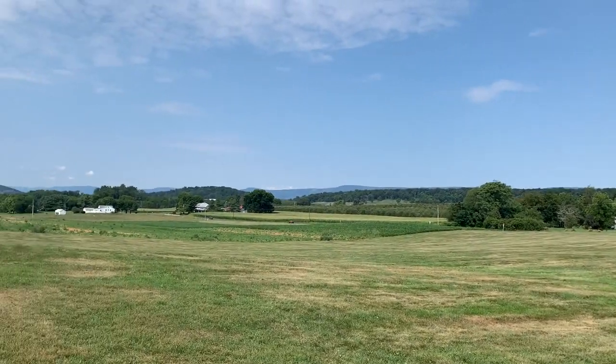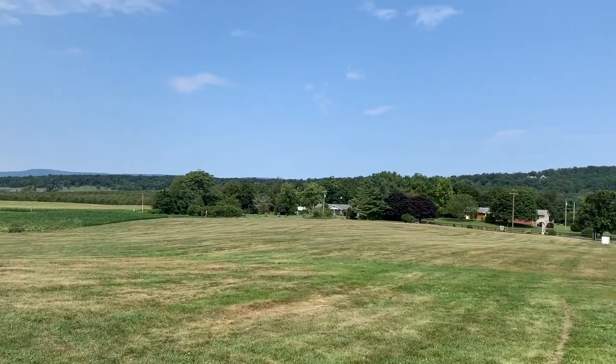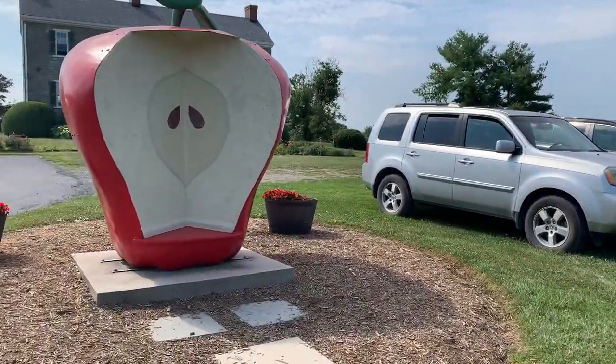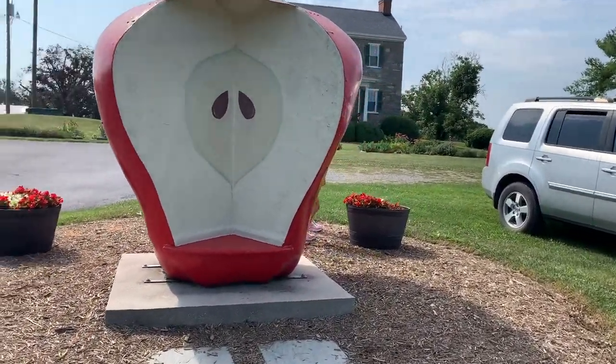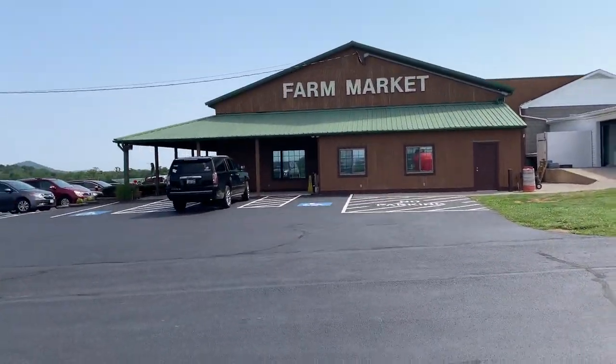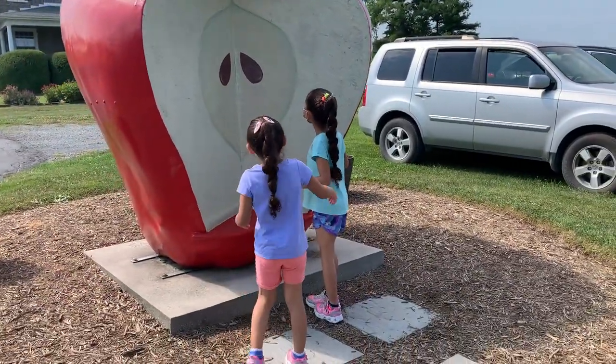Guys, look at this beautiful country — I'm in love with Virginia, it's just so pretty. I love all the farmlands. My daughters are up by this apple tree. This is the farm market right here. If you haven't seen my last vlog, we came here another time too. We just really like it — so pretty, look at this.